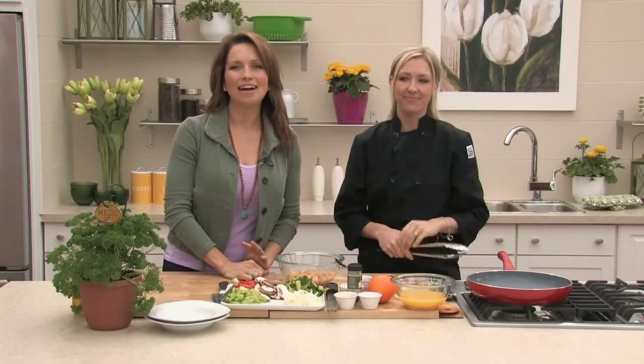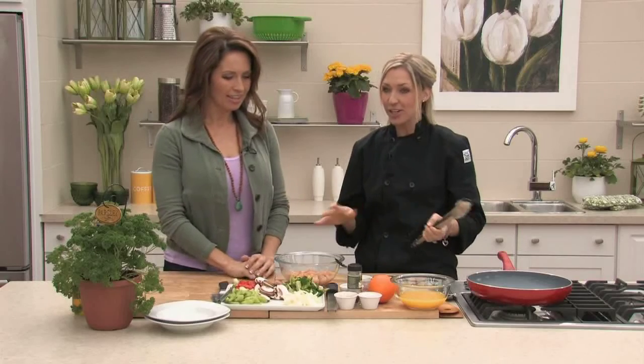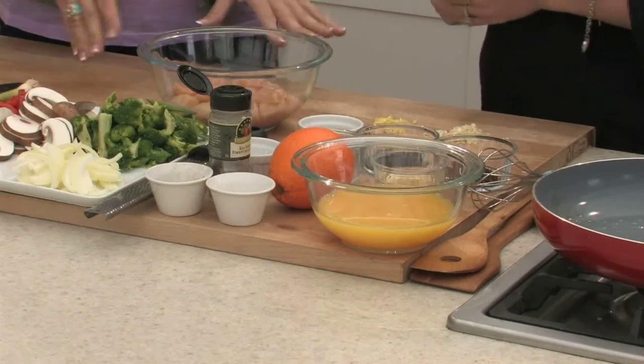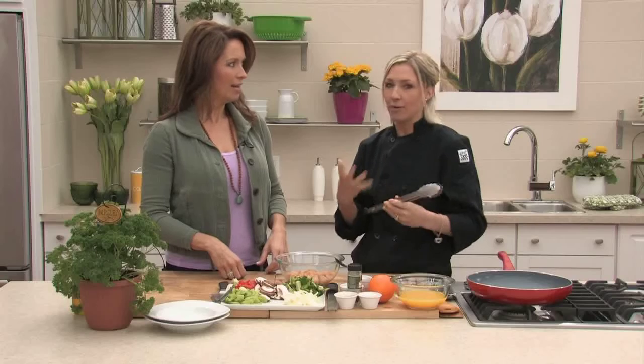Good morning, welcome back to Tara at Home. We're in our kitchen with Chef Rachel. Today we're doing an orange chicken stir-fry. Stir-fries can be very, very healthy. You can serve it with rice or noodles, or just leave it on its own if you want to be even more healthy.